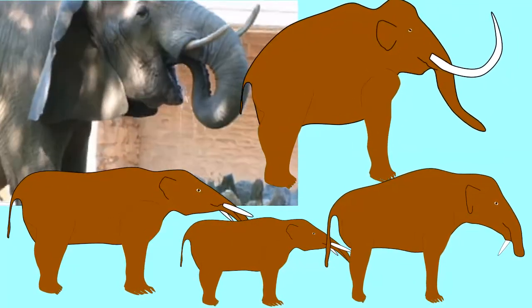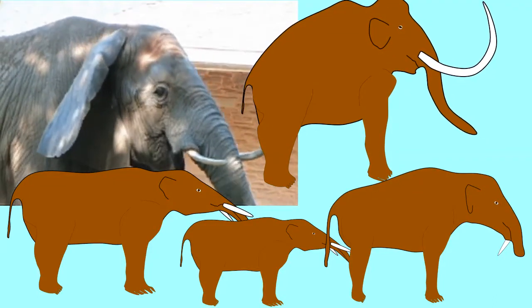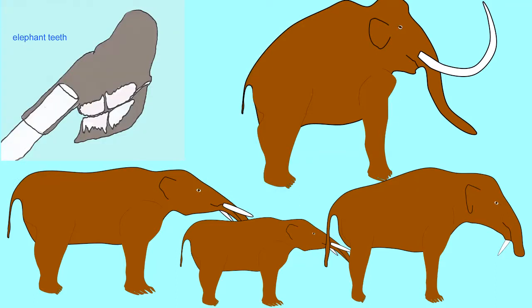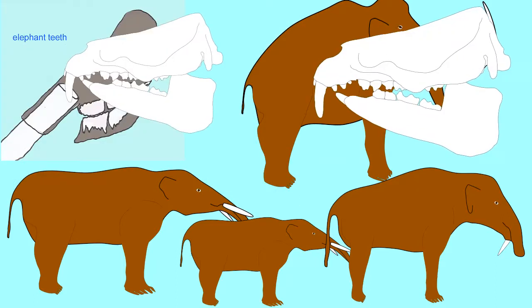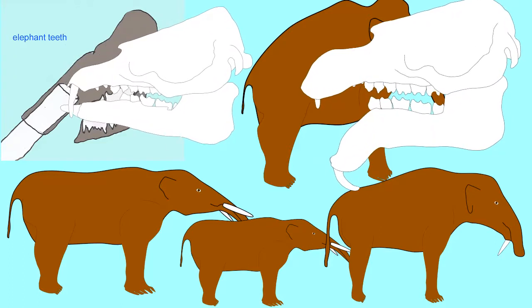Elephant tusks are enlarged incisor teeth. In elephants, the premolars and molars can be enlarged as well and can be replaced so that only two are in the mouth at a time in modern elephants.